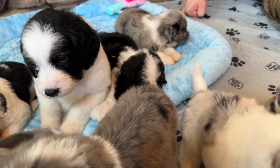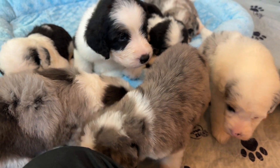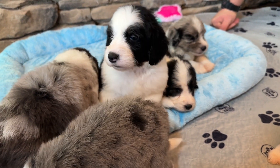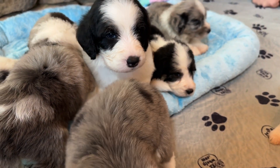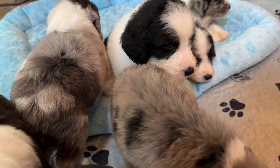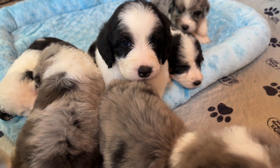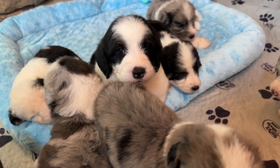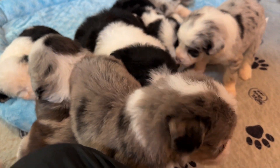These puppies are F1s. Mom is Penny — she's an Old English Sheepdog — and Dad is Barrett, a Poodle. So these puppies are 50% Old English Sheepdog and 50% Poodle. They're going to have low-shedding wavy coats, some with big waves or big curls — not tight poodle curls. Penny's about 60 pounds and Barrett's about 35, so most puppies have been between the sizes of Mom and Dad — girls often 40 to 50 pounds and boys 45 to 55, though they could stay a little smaller or get a little bigger.